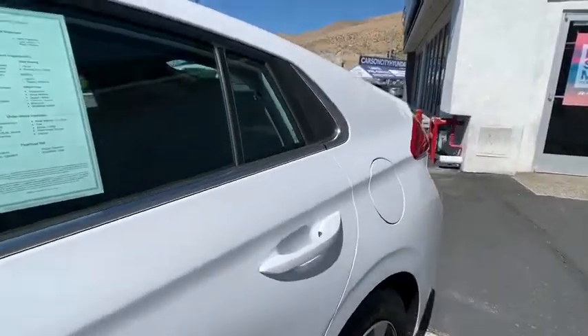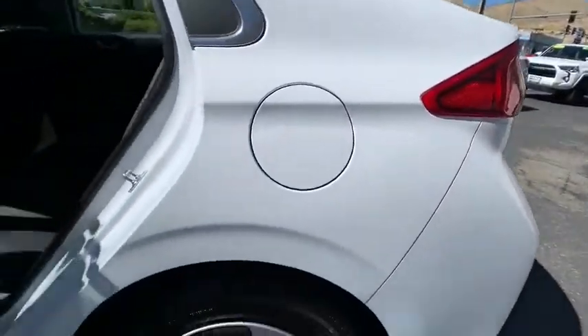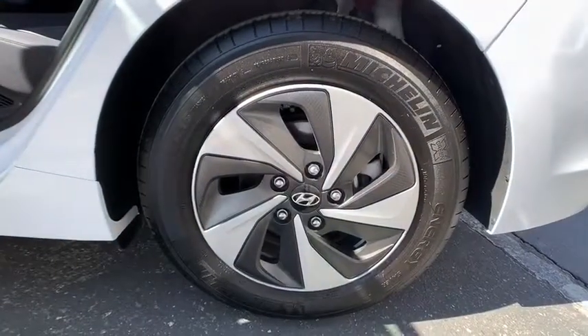Remote keyless entry, brake assist, panic alarm, overhead console, tachometer, driver vanity mirror, front reading lamps, cloth seats.